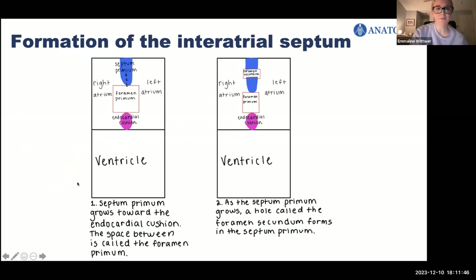I drew these pictures because this was really confusing for me when I first learned it. We've put it into boxes: the top is the atria and the bottom is the ventricles — this is what will become the ventricle.